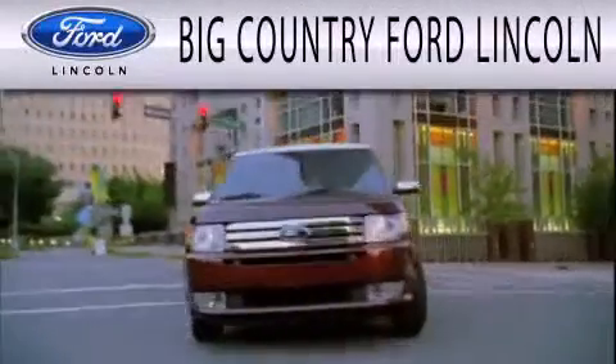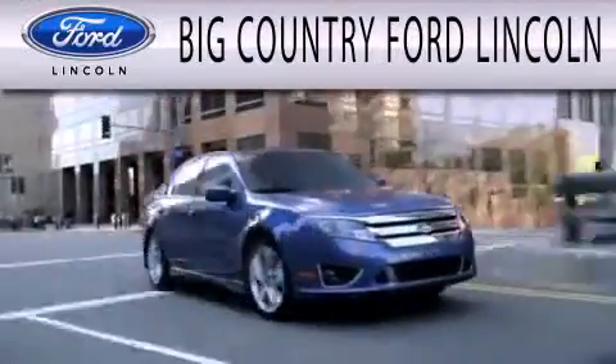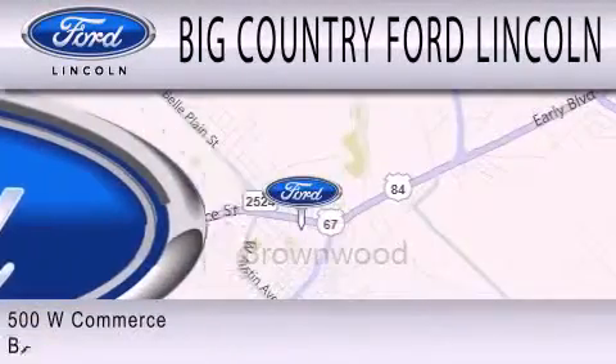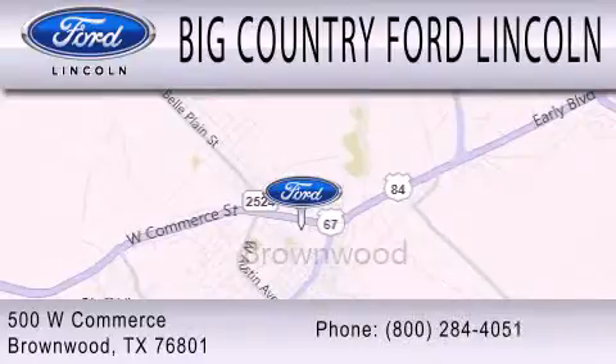Big Country Ford Lincoln is dedicated to doing everything possible to ensure that the experience you have selecting your next vehicle is as pleasant as possible. We are located at 500 West Commerce in Brownwood.